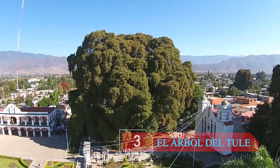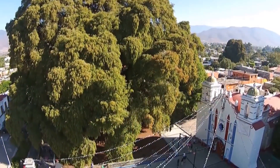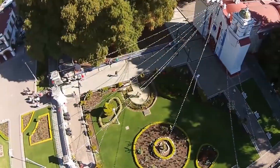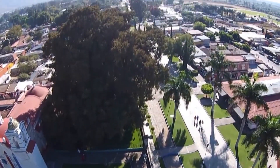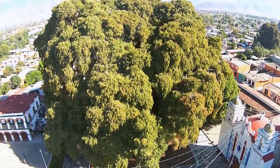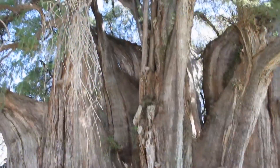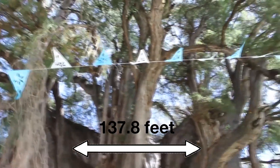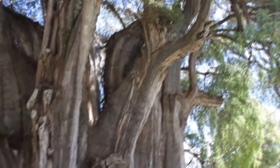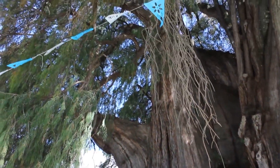Number 3: El Árbol del Tule. At number 3 we have El Árbol del Tule, which is Spanish for 'the Tree of Tule.' Unlike many other trees on this list, it is located in the church grounds of the town centre of Santa María del Tule in the Mexican state of Oaxaca. With a height of 116 feet, it is clearly not the tallest tree on this list. However, it more than makes up for it with its girth — a massive trunk with a circumference of 137.8 feet. Experts estimate the overall volume to be around 29,000 cubic feet, and it is recorded as having the stoutest trunk in the world.